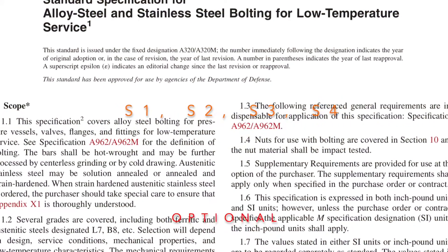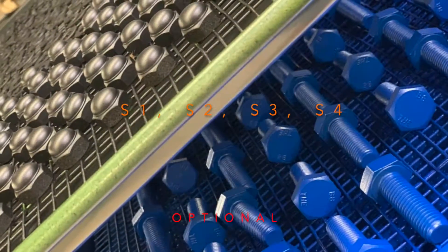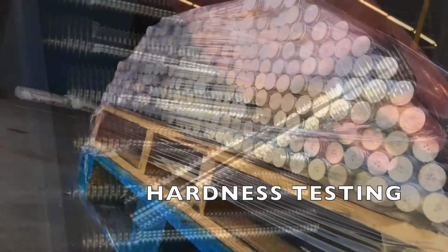ASTM A320 lists four supplementary requirements which do not apply unless specified at the time of order. These include customizing impact property test results, specifying a lateral expansion amount, hardness testing of class 2 bolting, and restrictions to use only ingot cast steel.